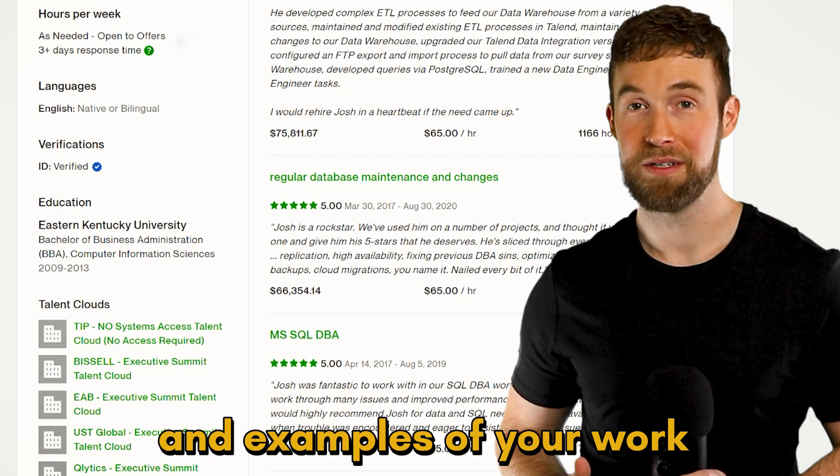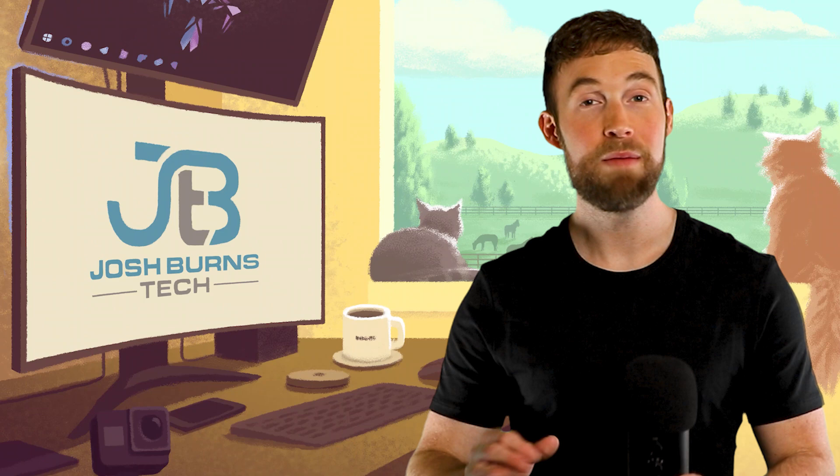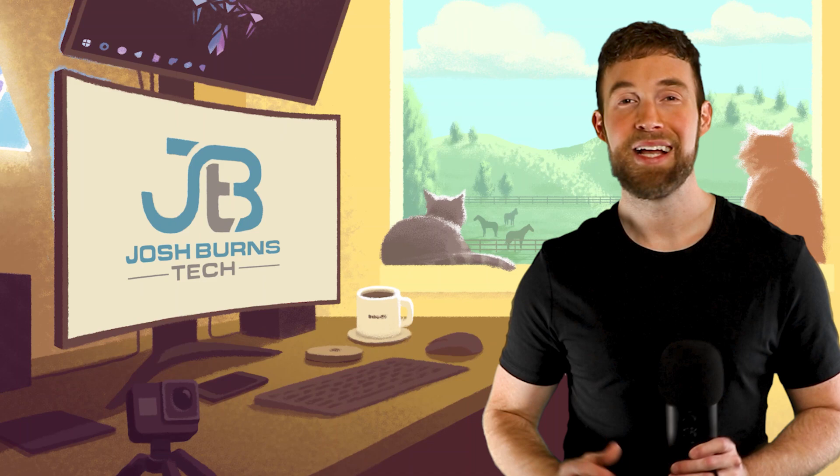We are now ready to advance to level two: build a portfolio. Before you create an Upwork profile, you really need at least three to five examples of your work. The two most important parts of your entire Upwork profile are your client reviews and examples of your work. If you're a new freelancer with no reviews yet, focus heavily on your portfolio. To win jobs on Upwork, clients need to know that you can deliver what they need. That's why in level one, you found two of the top earning freelancer profiles for your skill.